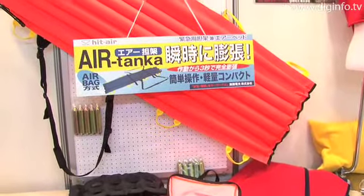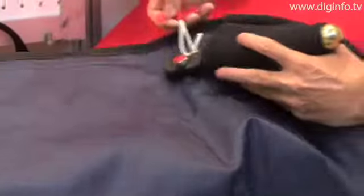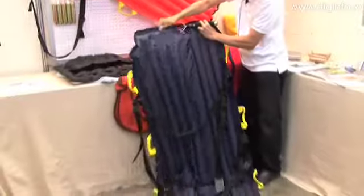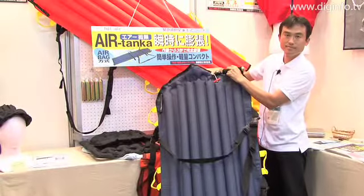Tomita Shoji Corporation exhibited an air stretcher developed by Mugen Denko at the 2008 Tokyo International Gift Show. A carbon dioxide gas cylinder is used to inflate the product in three seconds so that it can be used as a stretcher.